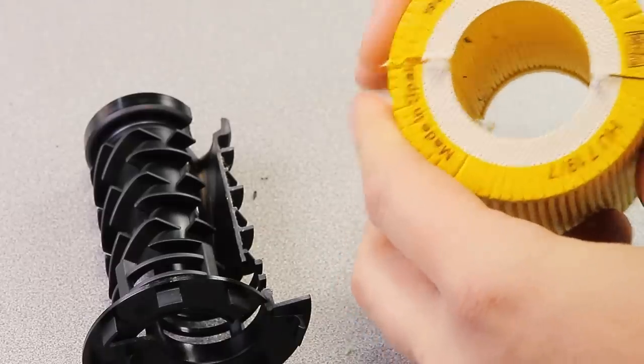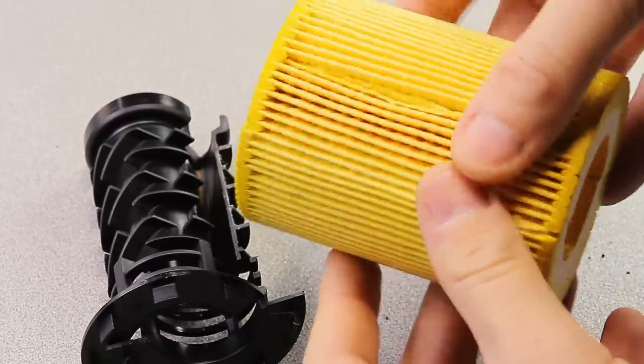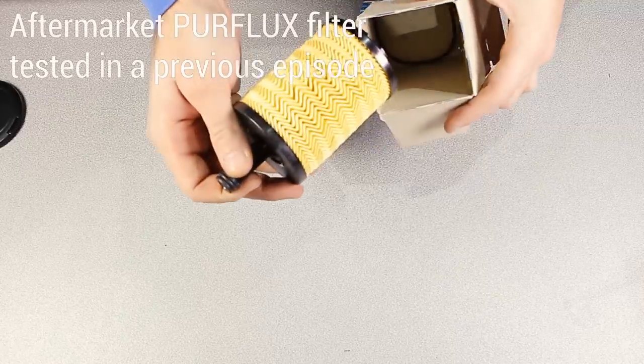Usually when I test oil filters, I always order two pieces from each brand — one needs to be cut in half and analyzed, and the other needs to be used in the filtration test. This time, when I received the genuine filters, I had the surprise to see that they were completely different — produced by different suppliers in different packages. One is produced by MAN and came in a brown package, and the other is produced by Perflux and came in a white box. The price and part number were exactly the same. I was a bit disappointed, as I had already tested both Perflux and MAN in previous episodes, but I was very wrong about the results.